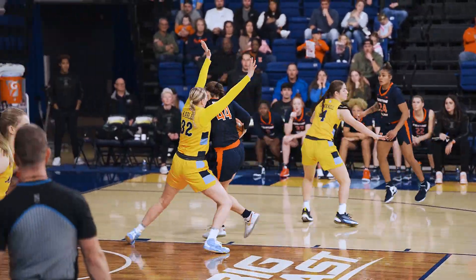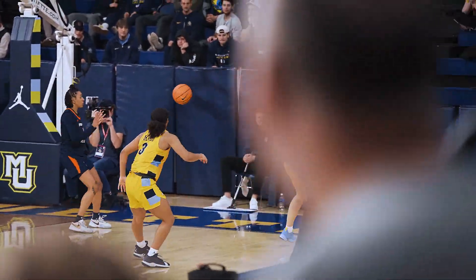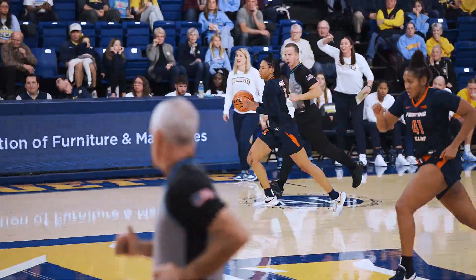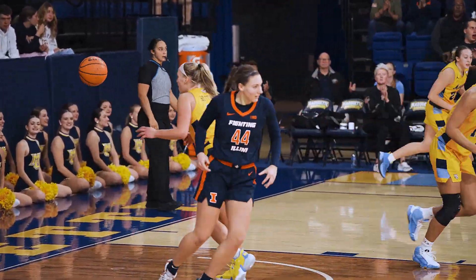Adelia McKenzie, Bostic drives on Carlin, layup is good — Kendall Bostic with 10. Three on two, and Bryant sprints down to make the steal. Good hustle by Genesis Bryant. Illinois with the ball, lob pass underneath, Bostic from Peebles, layup is in.